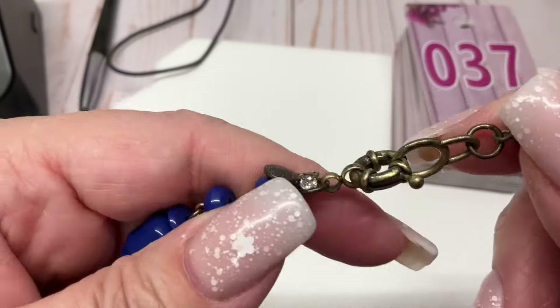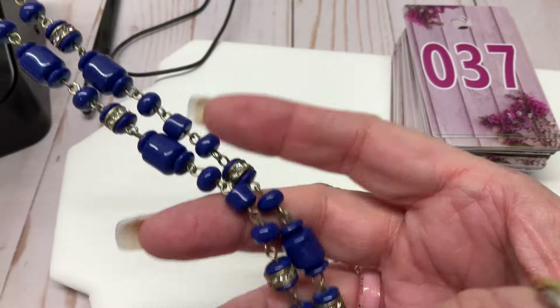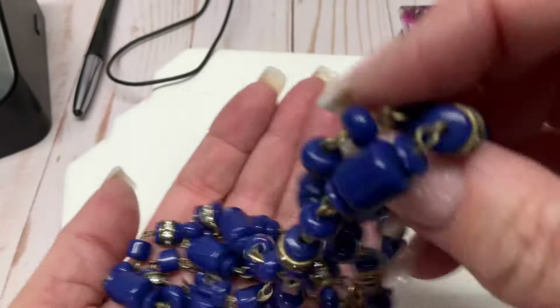I wanted to get back to you guys but I have no food in the house so I had to do that. J. Crew piece — blue and like a brass color. It was eight dollars; I'll go five dollars on that one.